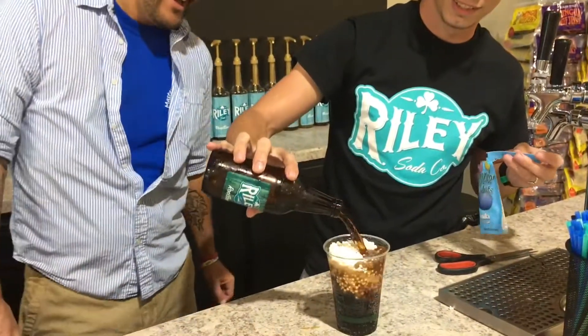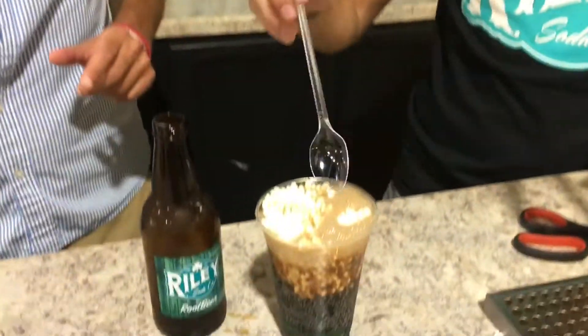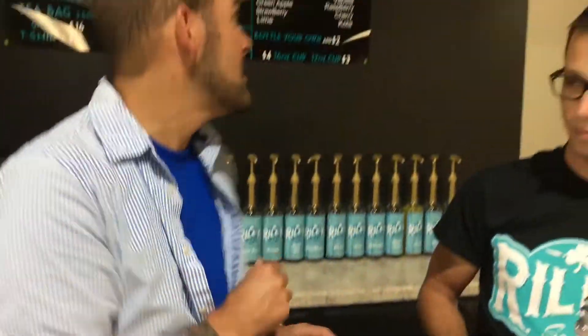Good, why not, right? Okay, this looks awesome. Is that ready to eat? Drink? Ready to go. Eat and drink? Yeah, go for it. Look at this, y'all. That, my friends, is a Nasty Nance.